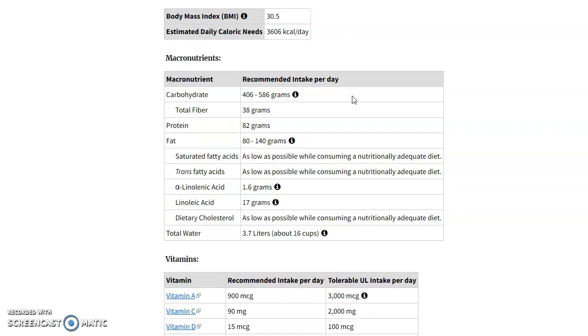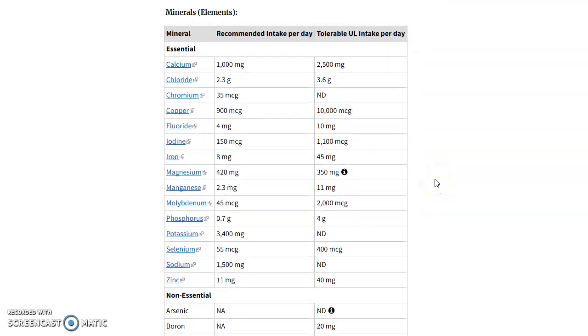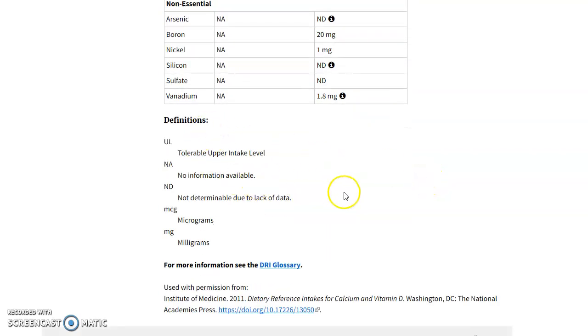What's also great about this is it gives you your macronutrients and your micronutrients. Macros are your carbs, protein, and fat, and it tells you how many grams you need per day. It also covers saturated fats, linoleic acid, and cholesterol. It will also help with your water intake — for me that's about 16 cups, roughly a gallon of water per day. Continuing down, it gives you your vitamins as well as your minerals and what you need. If you don't understand any of the information, there are definitions at the bottom.